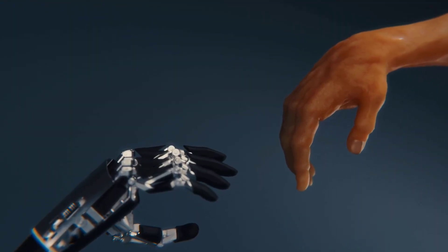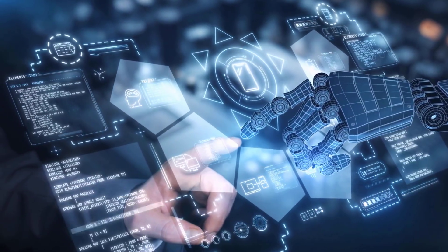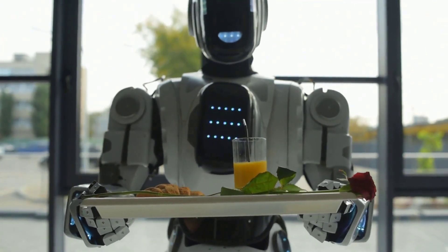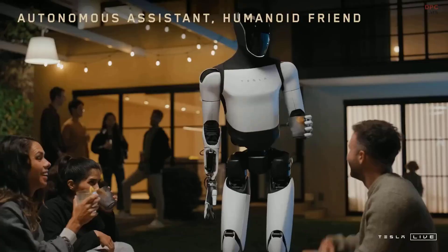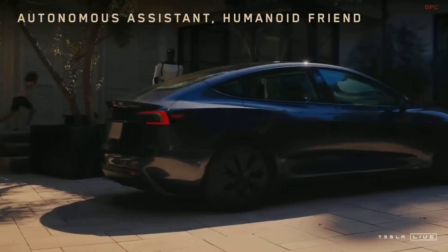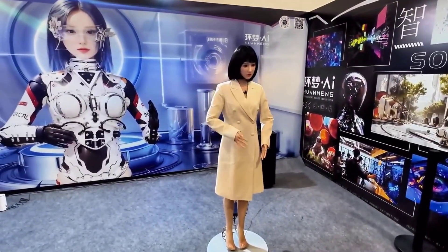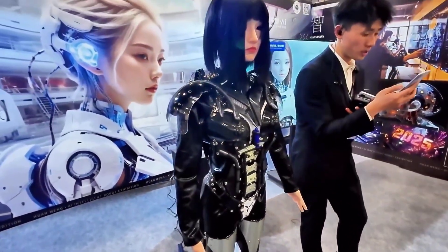Inevitably, the rise of humanoids raises familiar fears — job displacement, loss of privacy, even existential anxiety about being replaced. But right now, these machines are far from substitutes for human creativity or empathy. Instead, they're extensions — tools that can take on the dull, dirty, or dangerous tasks that humans prefer to avoid. In hospitals, they might move linens or deliver meals. In construction, they could carry materials in hazardous zones. In manufacturing, they could handle toxic processes that put humans at risk. The ultimate goal isn't to remove humans from work, but to redefine what work means — shifting us from physical effort to supervisory creativity.